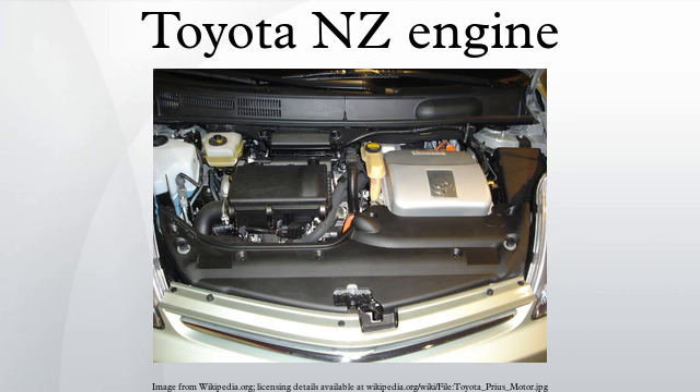Output is 57kW at 5,000rpm with 115Nm of torque at 4,000rpm. Thermal efficiency is about 37%. Production was stopped in 2009 at the arrival of the Prius 3.